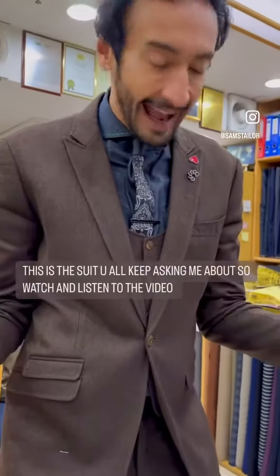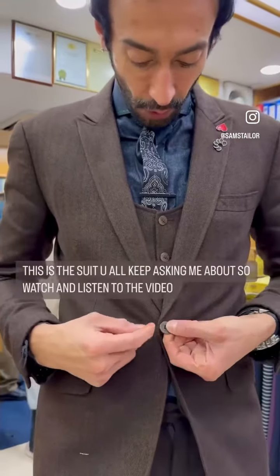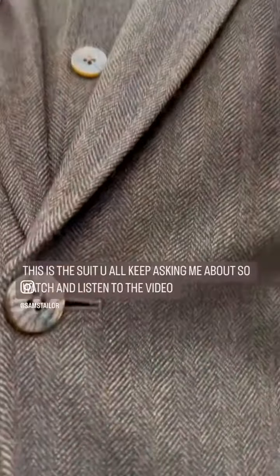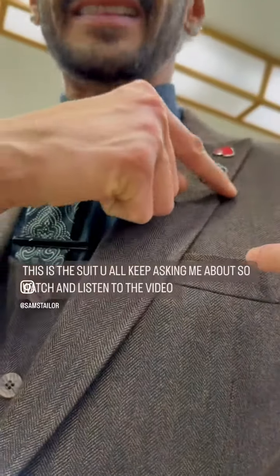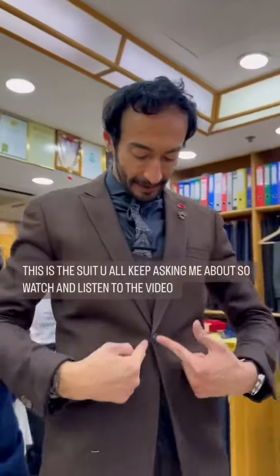It is cashmere. This is a single button jacket with a real horn button. I have a narrow peak lapel with a deep press stitch that runs all the way around my collar, down my lapels, and down the front of my jacket.